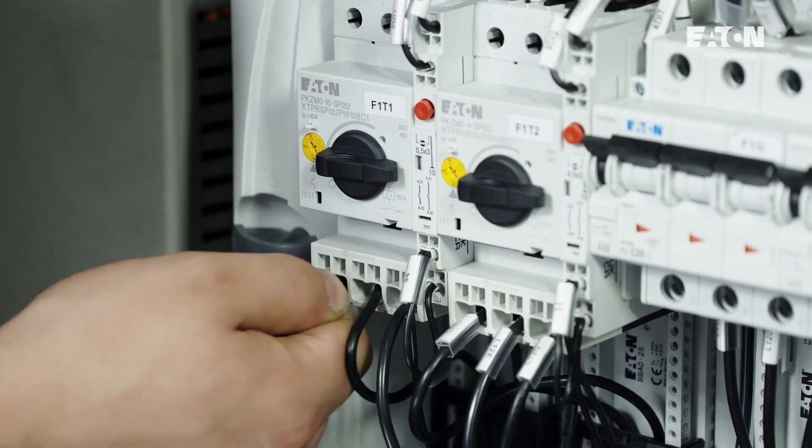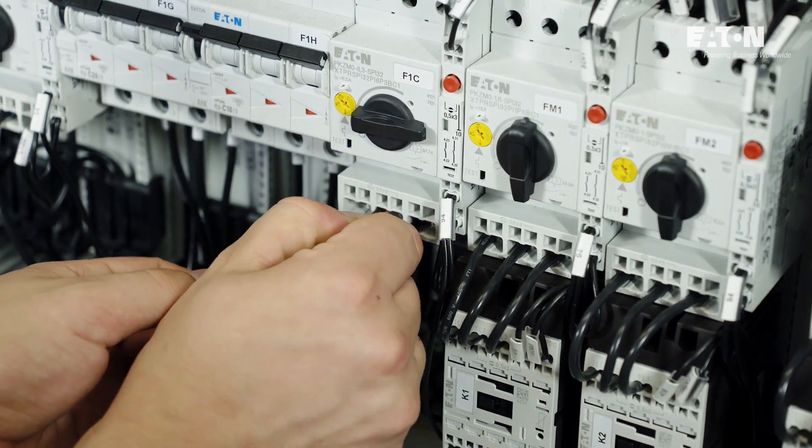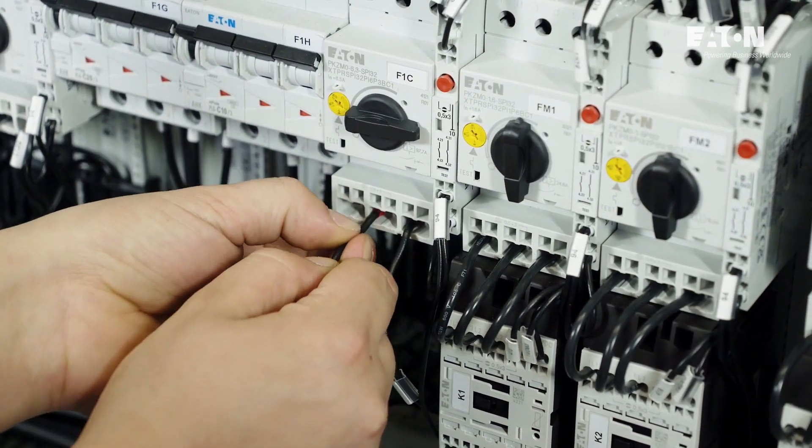SMF technology has also marketed modern solutions based on push-in plug-in terminal technology, which significantly accelerates equipment cable installation, thus reducing the cost.